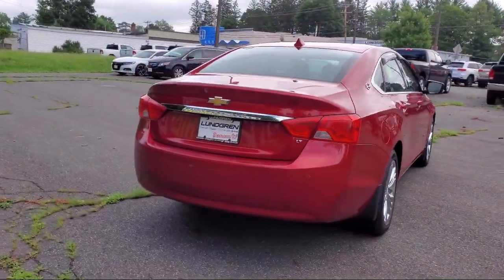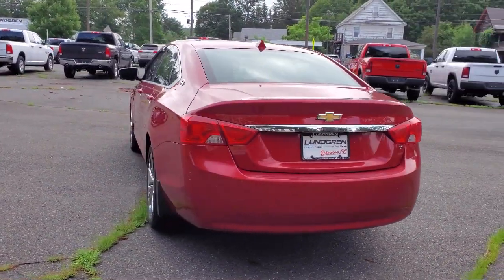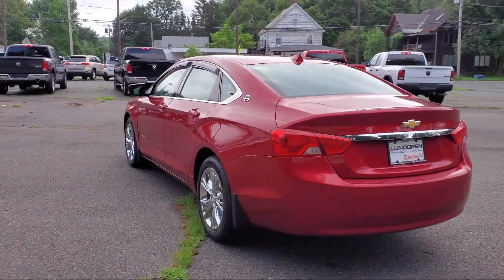It also features alloy wheels, heated door mirrors, and a convenience package with power equipment group. It has less than 65,000 miles on the odometer.